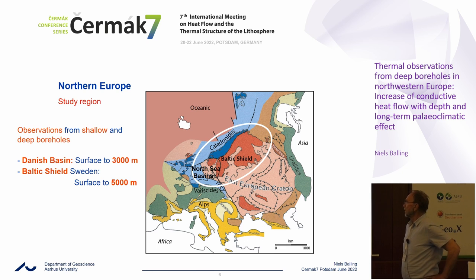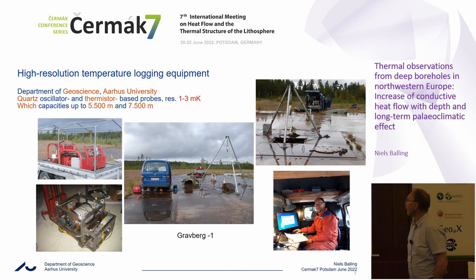We have important results from high-quality observations from deep boreholes in the Danish basins — several boreholes reaching depths of two to three kilometers. From the Baltic Shield, I was happy to measure the deep borehole in the Siljan Ring down to a depth of five kilometers. It was drilled to more than seven kilometers but was not available deeper than five kilometers during our campaigns. At my department of geoscience at Aarhus University, my group developed equipment for measuring high-resolution temperature gradients over the years. Our first winch was a trailer-based winch with 7,500 meters.